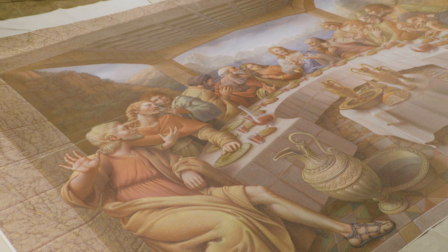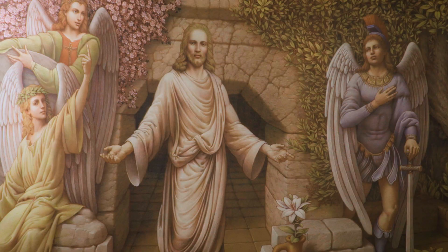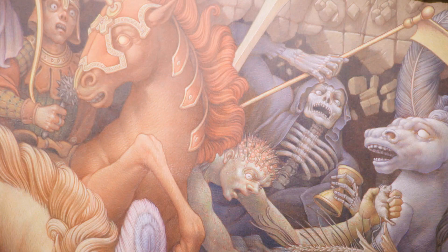Kurt Weiner, international artist, painted these amazing images that are found within the catacombs — The Last Supper, Resurrection, the Apostles. They're absolutely gorgeous.